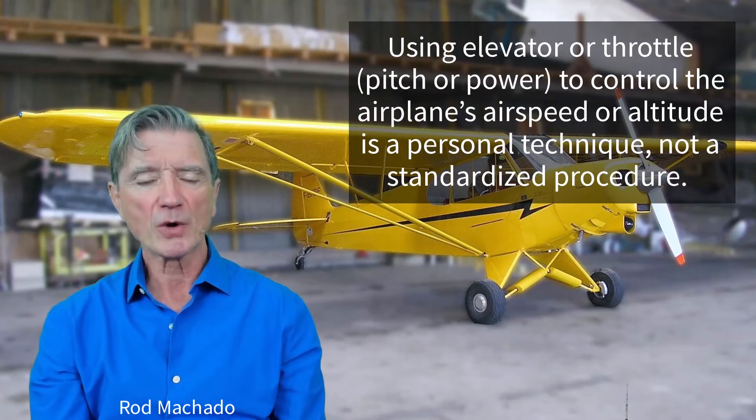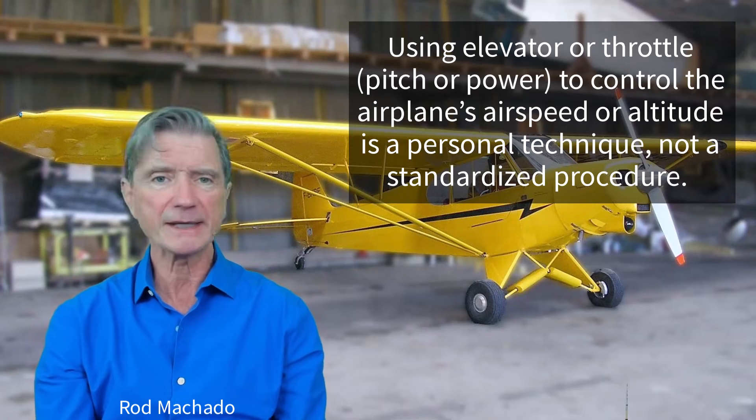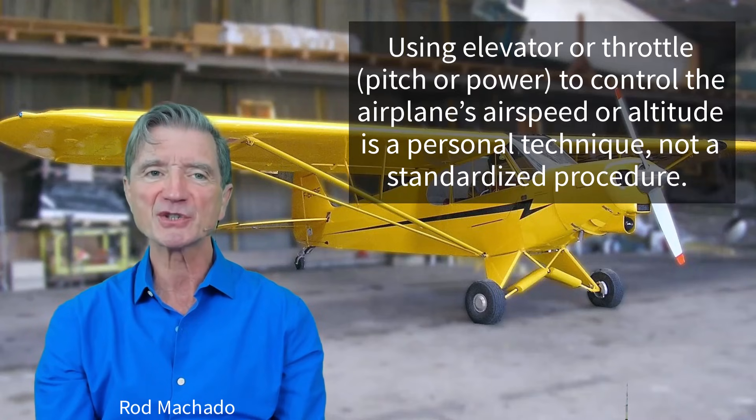Using elevator or throttle — that's pitch or power — to control the airplane's airspeed or altitude, you see, that's a personal technique, not a standardized procedure.